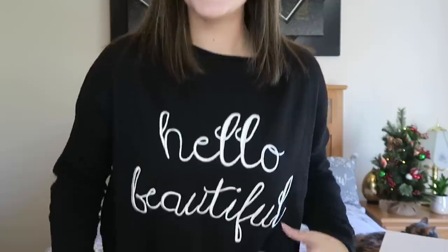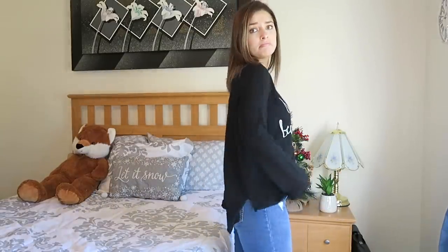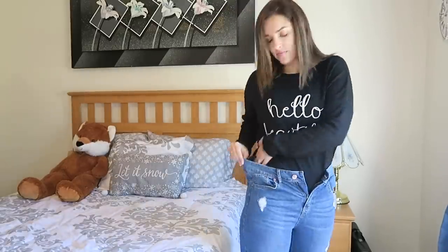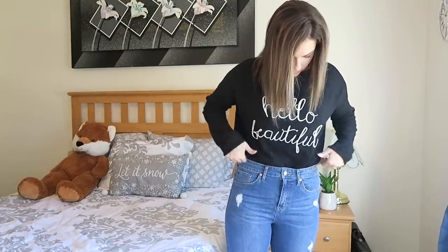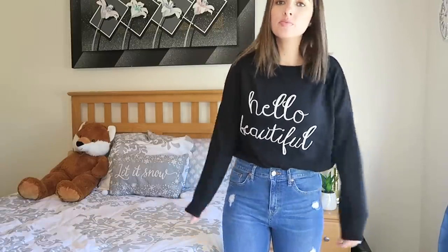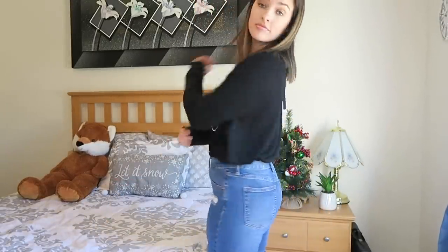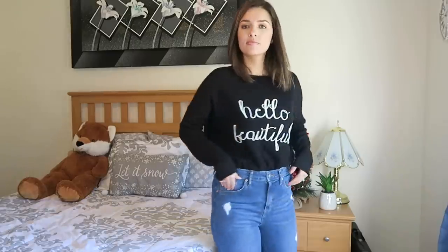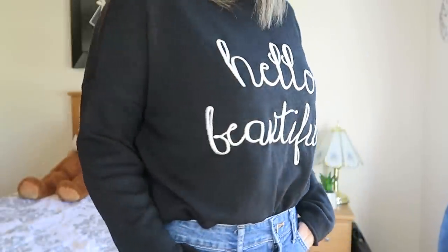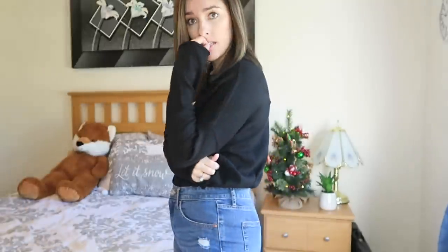Moving on to the shirt I'm actually wearing now — I loved it so much. It says 'Hello Beautiful' in stitched lettering. I'll insert footage now. At first untucked it was very oversized and a little too flowy for my liking, even though I did tell my stylist I liked oversized flowy things. But then I thought to tuck it into high-waisted jeans and pull it out for that baggy look — and it's perfect. I love it. The material is incredibly stretchy and comfortable, like nothing I've felt before. Definitely a keep.